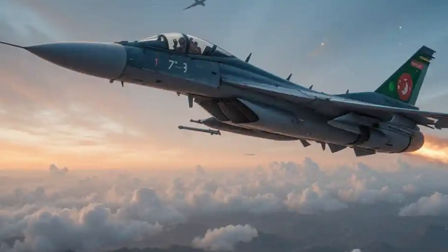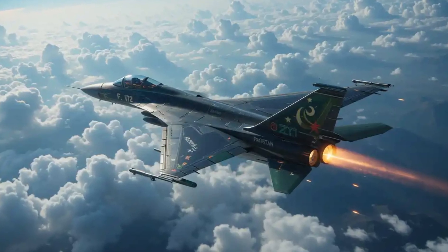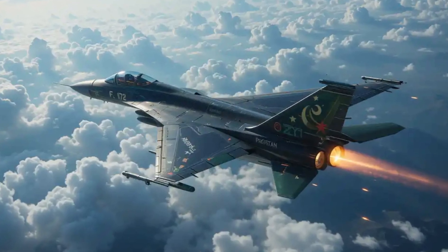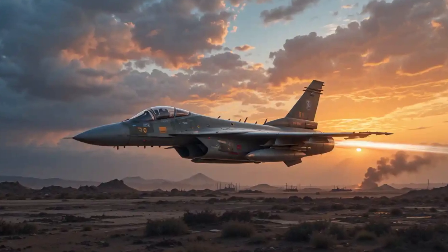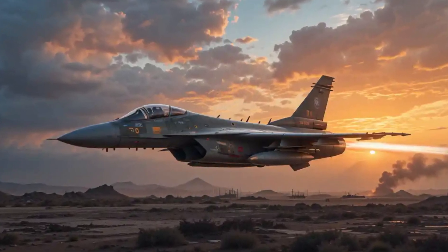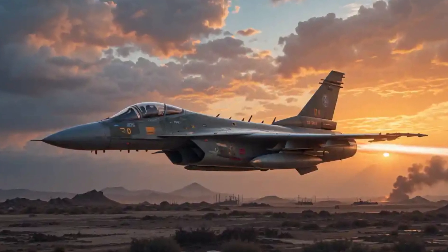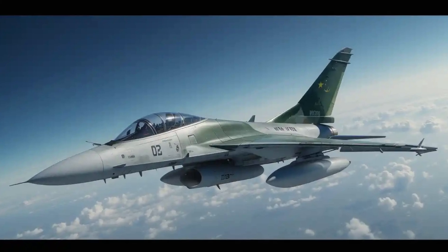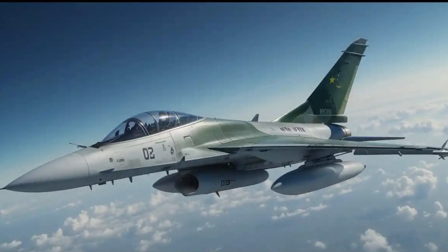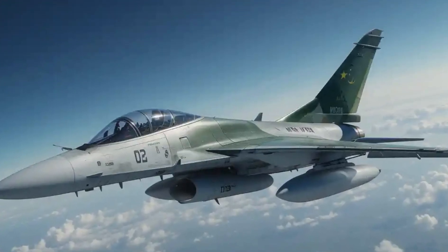Avionics and systems — cutting-edge technology. The JF-17's avionics suite is designed for modern aerial warfare. Key features include: AESA radar, offering enhanced target detection and tracking capabilities; a helmet-mounted display, or HMD, allowing pilots to target and engage threats with greater precision; electronic warfare systems providing self-protection against enemy radar and missile threats; and a tactical data link enabling real-time communication and coordination with other assets.